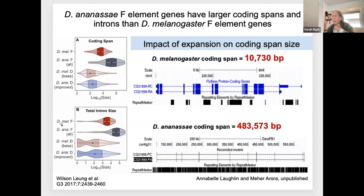From the student data on D. ananassae, we know that genes are now much, much larger. Here's a case of a gene that in melanogaster is 10,000 base pairs, and in D. ananassae it's 483,573 base pairs—that's the primary transcript, according to student annotation. These are not easy genes to annotate because of what you have to wade through. The students really have to do exon-by-exon searches to find those exons. Here's the genome browser track on RepeatMasker—the whole thing is just about repeats with a few exons here and there.